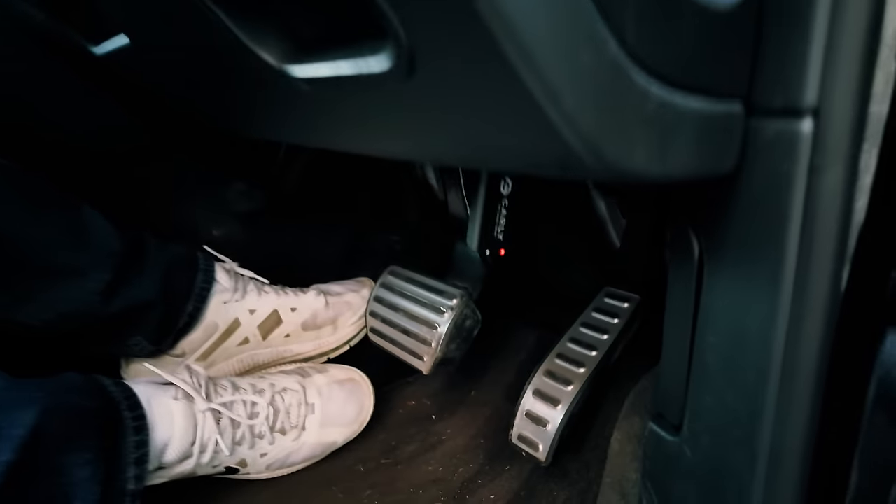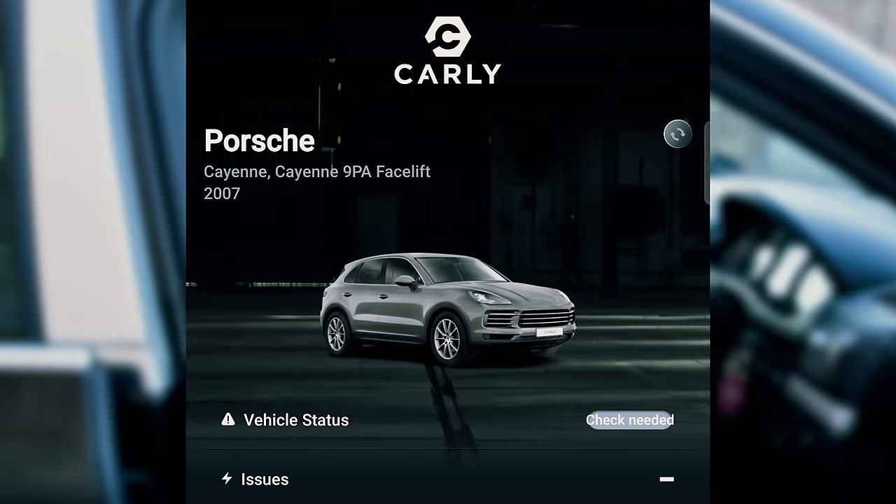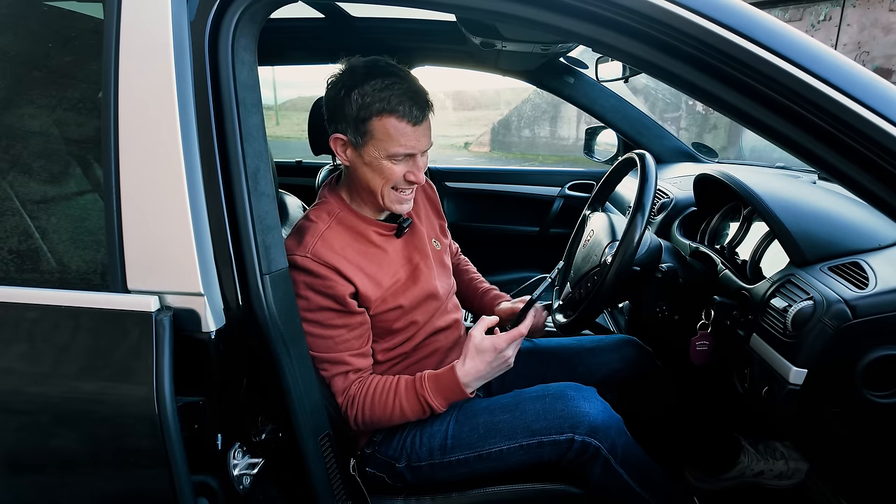However, if I had gone to see it, what I could have done is use my Carly OBD reader, and it might have revealed some issues with the car that you can't see with your eyes. So let's have a look at what's going on. I'm going to plug it in, turn the ignition on, connect it to my phone, and scan to see what it says.